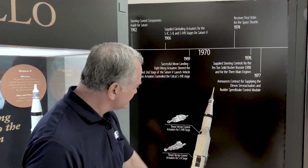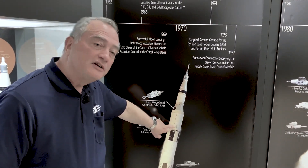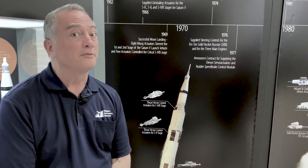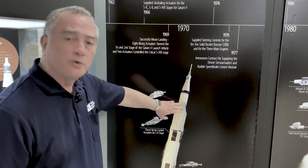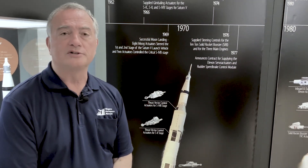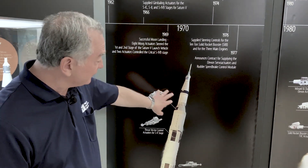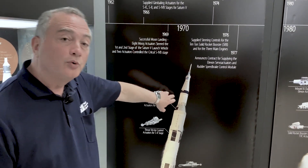The second and third stages had very similar actuators controlling J2 engines. Five J2 engines on the second stage, each making about a quarter of a million pounds of thrust, and a single J2 engine on the third stage with two Moog actuators in pitch and yaw controlling that engine as well. The actuators were actually extremely critical on the third stage because there was only one engine with two actuators.